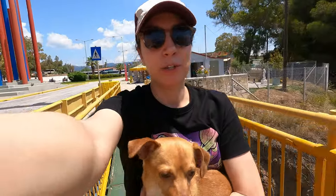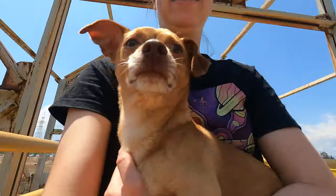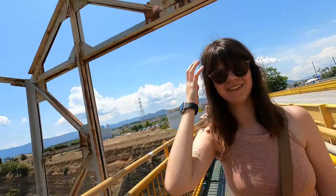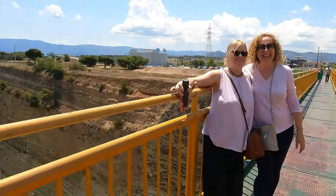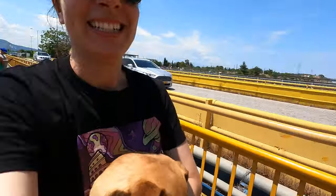People actually bungee jump from here. Probably not a good idea to do this with a doggy on your hands, but he's really well behaved. I feel a little dizzy. And here's your mom just like posing right on the edge. It's beautiful though.